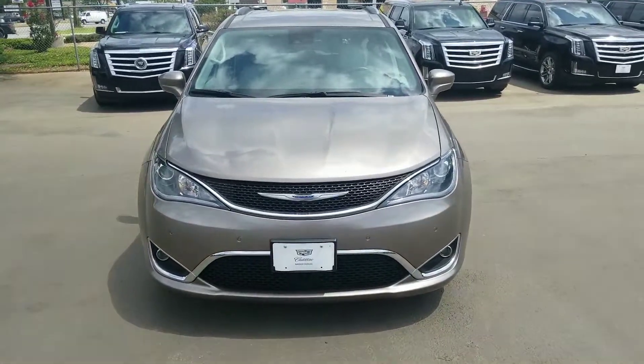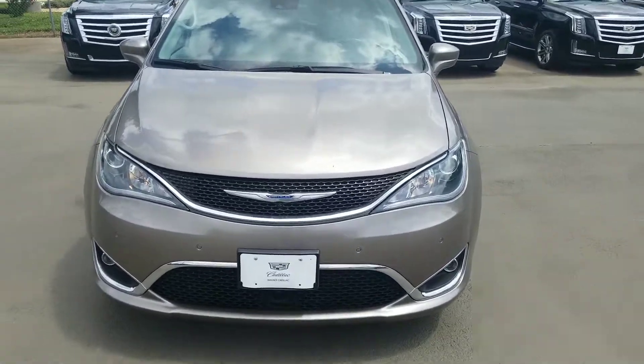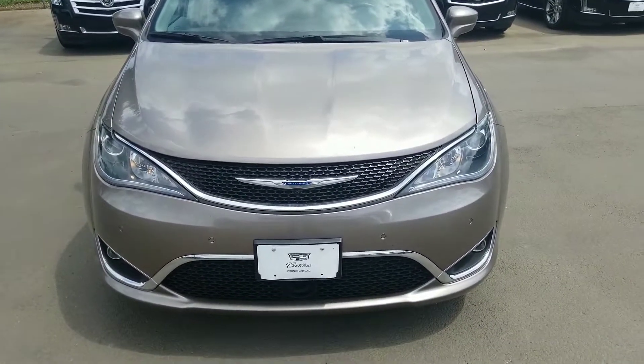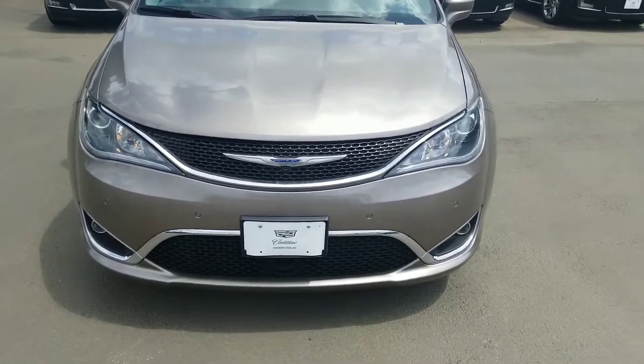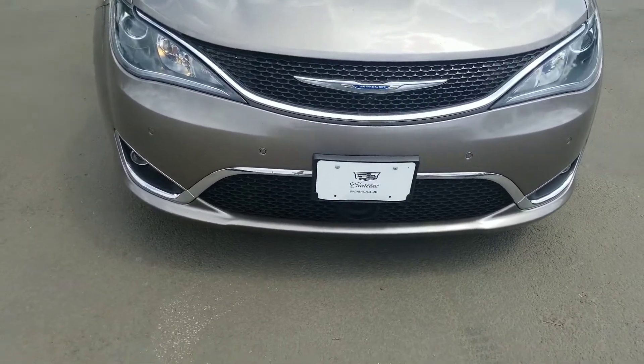Thank you for your interest in our 2017 Chrysler Pacifica. I just wanted to give you a quick walk around of the vehicle. I know you weren't able to look at the inside of it, but I want to show you some features and any imperfections that I can see. We'll start from the front.